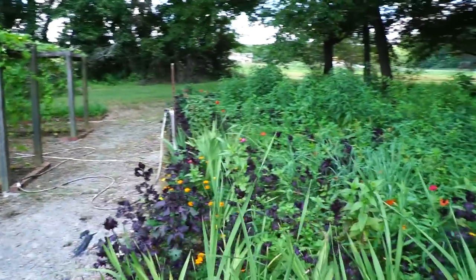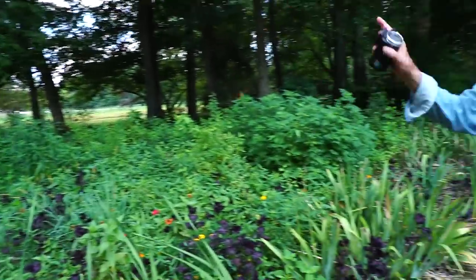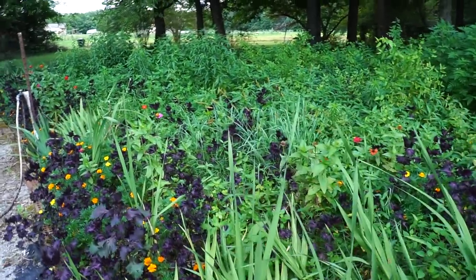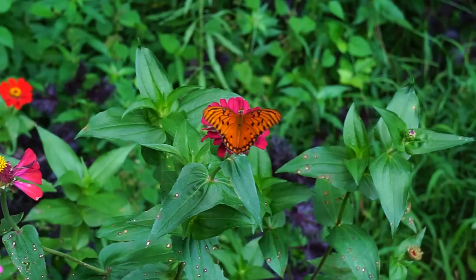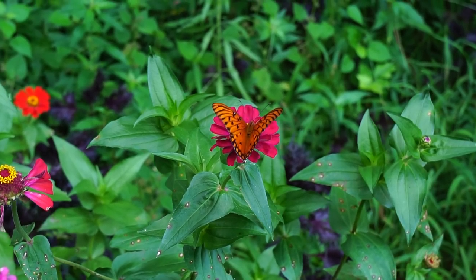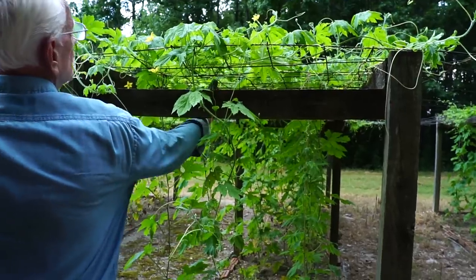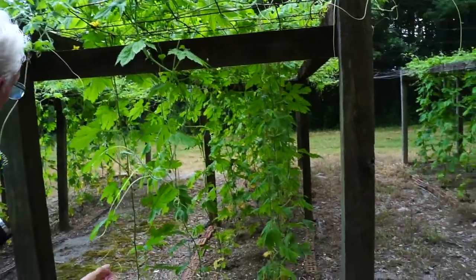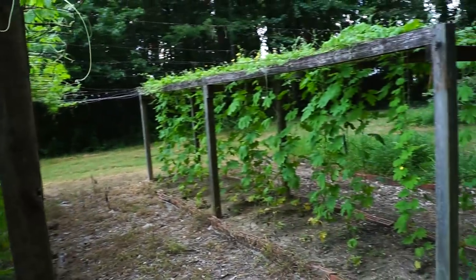There's a butterfly and it's a different kind — that butterfly is called a gulf fritillary. I call it fritillary, but I'm not sure. You could produce a lot of bitter melon — well, we give away a lot.